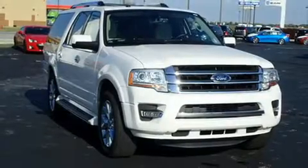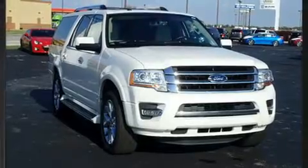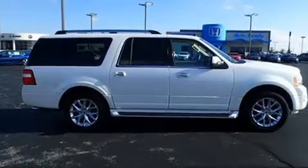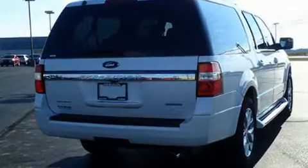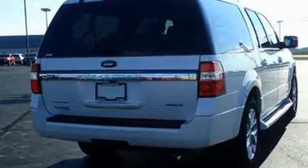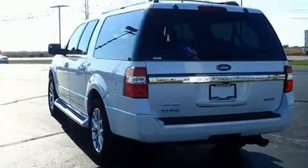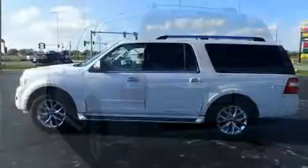Get excited about the 2016 Ford Expedition EL. It features an automatic transmission, rear-wheel drive, and a 3.5-liter six-cylinder engine. A turbocharger is also included as an economical means of increasing performance.